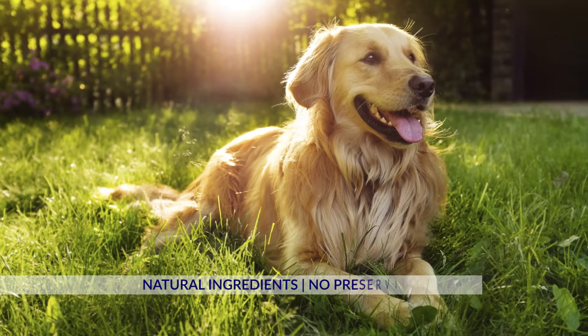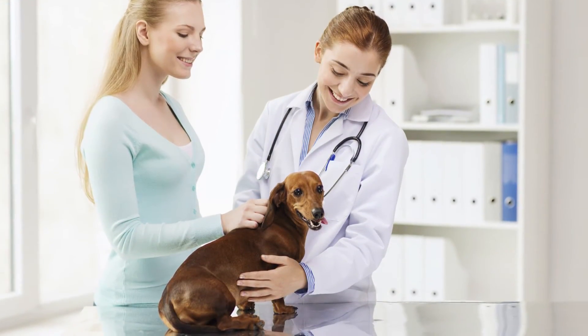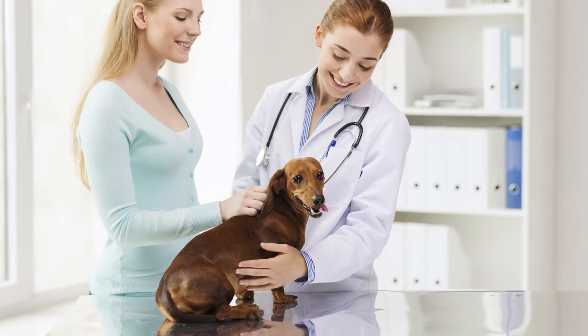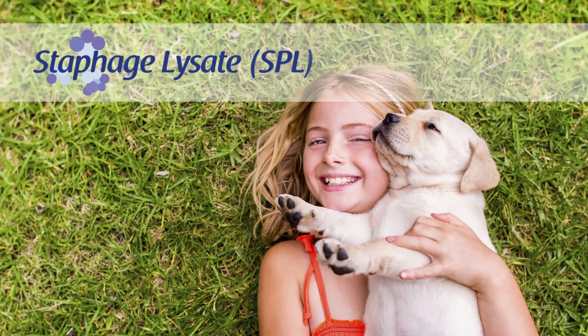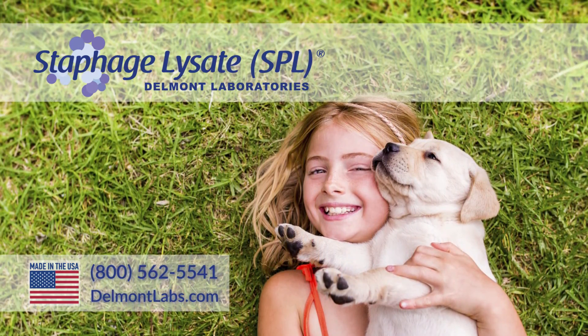SPL is made of natural ingredients and contains no preservatives. In clinical practice, side effects are few, though mild reactions at the injection site may occur. For more information or to order SPL, call or visit Delmont Labs online.